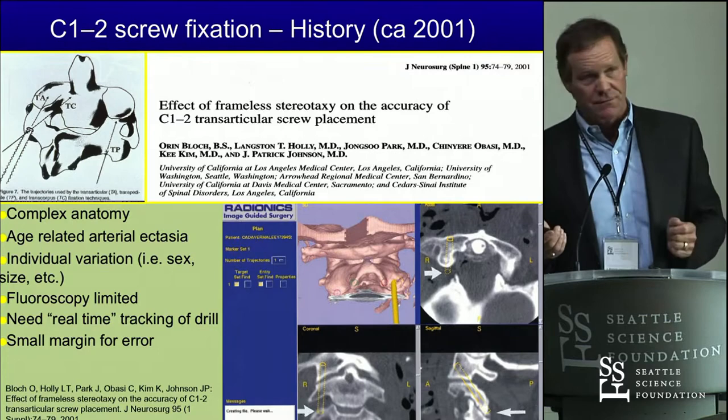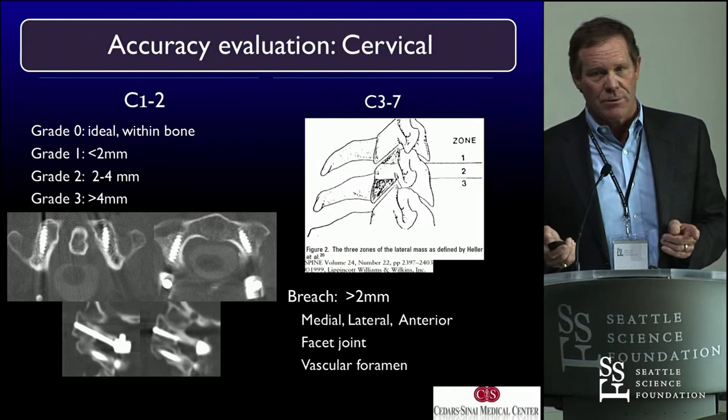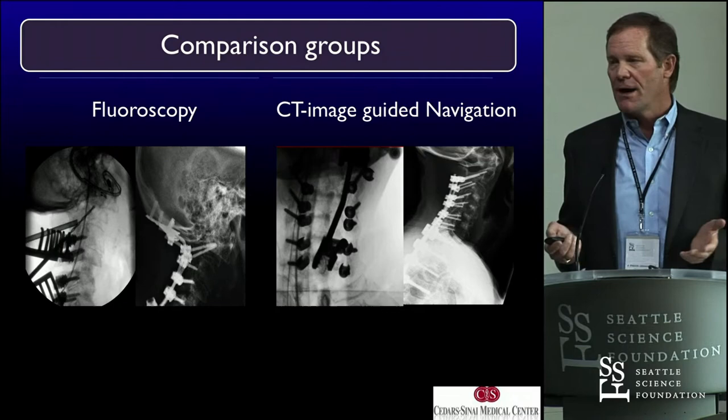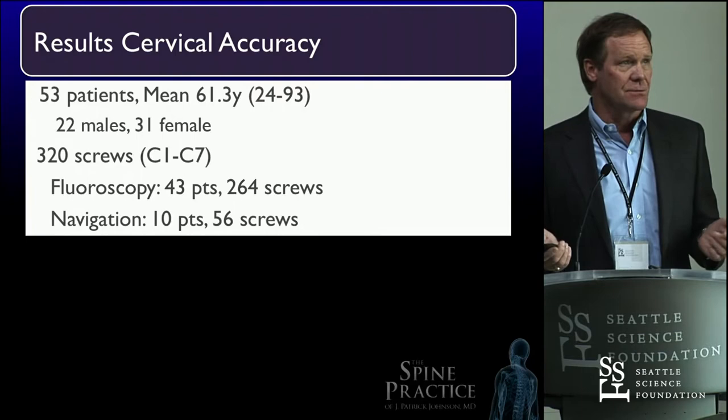When you can see three-dimensionally — we don't have four dimensions here, but we have three — and we're comparing it to fluoroscopy, I just don't think there is really a comparison. For the safety of my patients and to just do it perfect, we have to use computer technology. It's available to us nowadays, and the accuracy rates are very high.